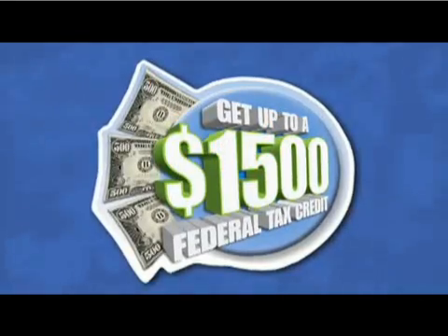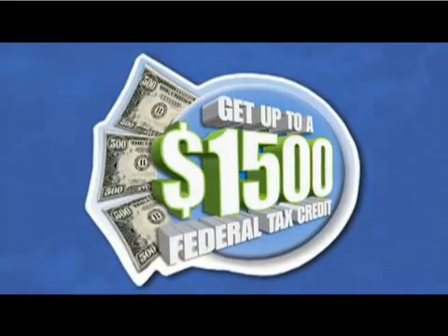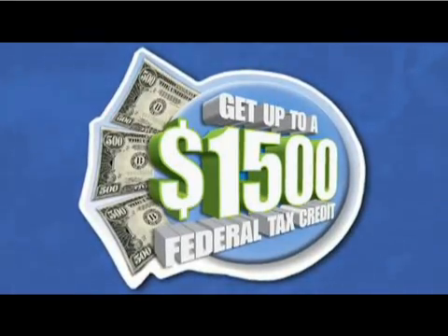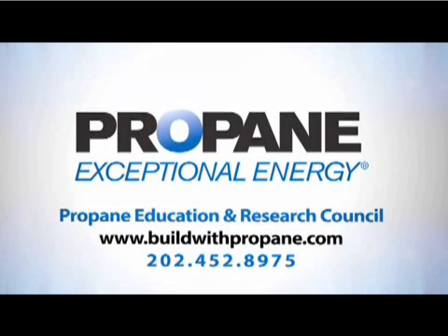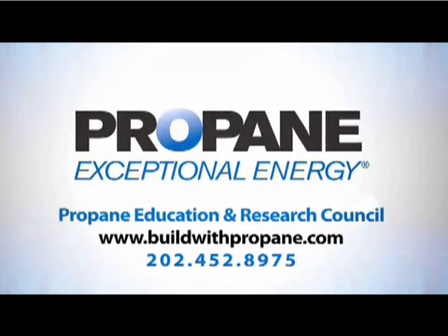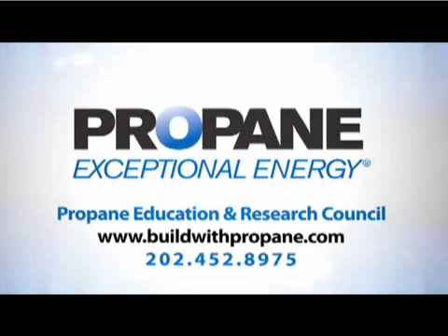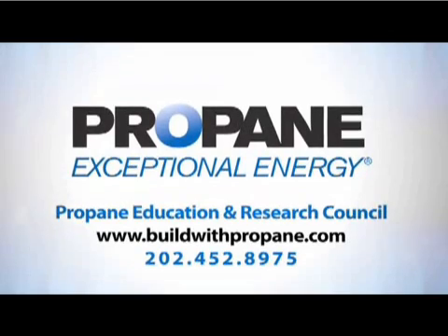Also consider federal, state, and local utility tax credits, rebates, and other financial incentives available to builders and homeowners who specify tankless units for their new and remodeled homes. For more information about tankless water heaters and the benefits of using propane to create more comfortable homes from the inside out, please go to buildwithpropane.com or call the Propane Education and Research Council.